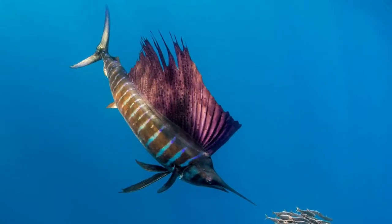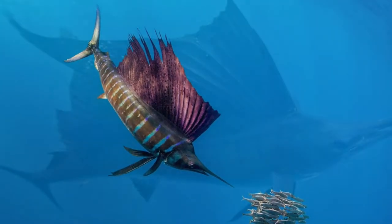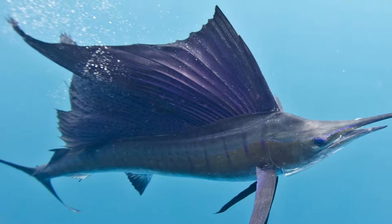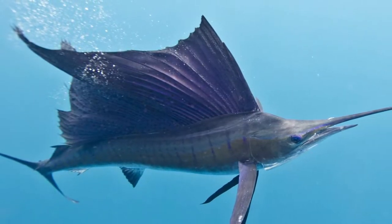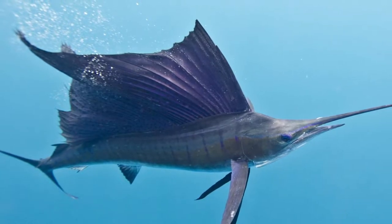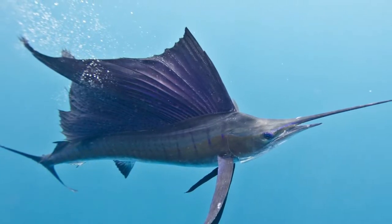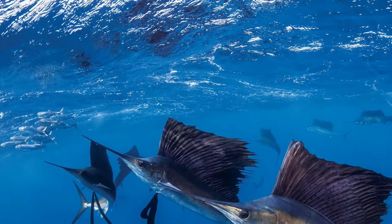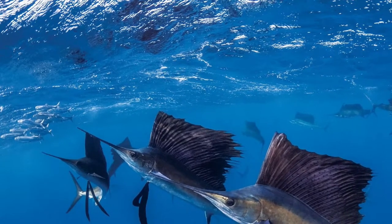These grooves retain water, and it appears that not the body of the sailfish itself, but the water film covering it, is in contact with the surrounding water, which significantly reduces the friction coefficient. The fish's far-outstanding pointed jaws can achieve the effect of turbulence, and the tail fin, which has the shape of a narrow crescent, performs oscillations with small amplitude but great speed.